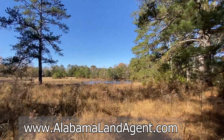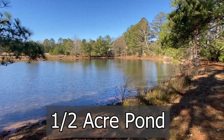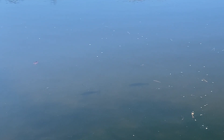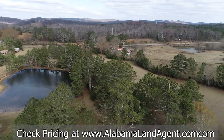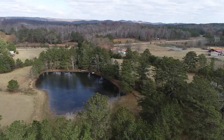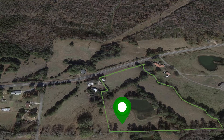You can also go to our website, alabamalandagent.com. You can see the company name and information at the end of the video, along with the pricing — stay tuned for the pricing and restrictions that's coming up. The pond does have bass and brim — I have seen it, this is actual video footage of that. I didn't see any catfish in there, but there could be. What a view — you do have a second area where you could put another barn or a second home on the other side of the lake.